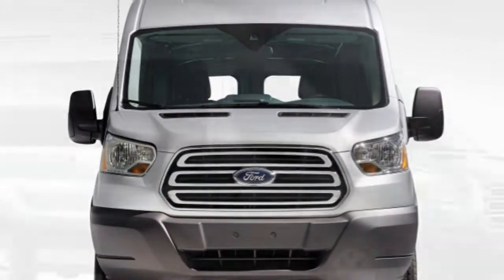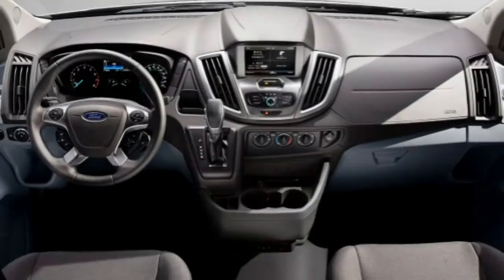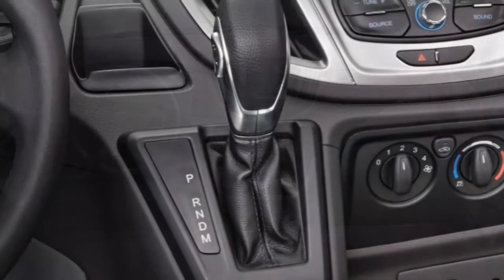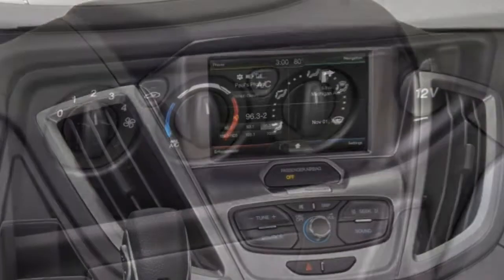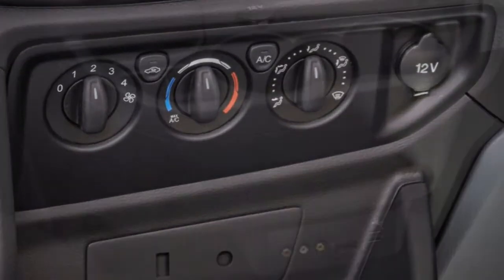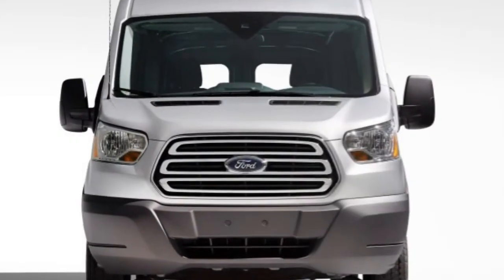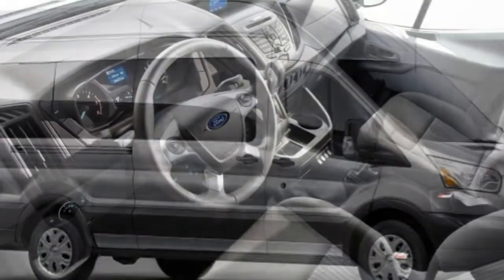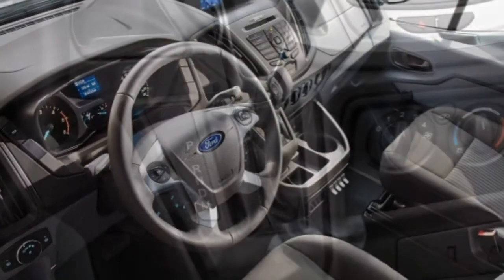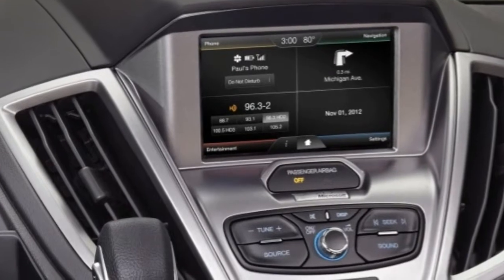The modest improvements to the 2016 Transit Wagon are aimed at optimizing an already winning formula. On the technology front, Ford has ditched its MyFord Touch infotainment system in favor of SYNC 3, which boasts a streamlined touchscreen interface that's more user-friendly. Upfitters should be pleased by the newly optional AGM battery (gasoline engines only), auxiliary fuse panels, and heavy-duty alternator. Everyone will also enjoy the newly standard rear-view camera.